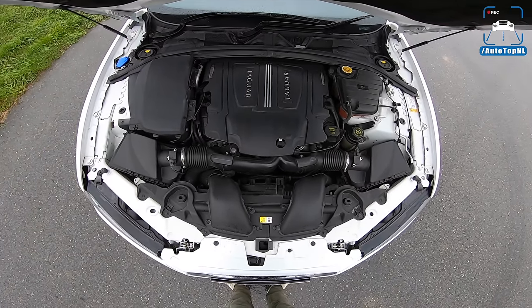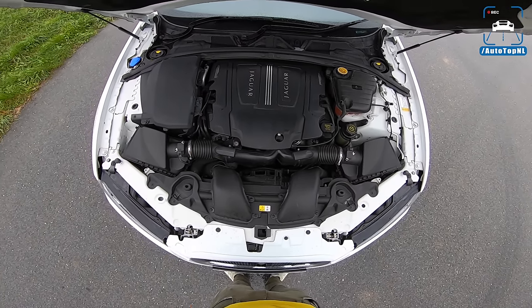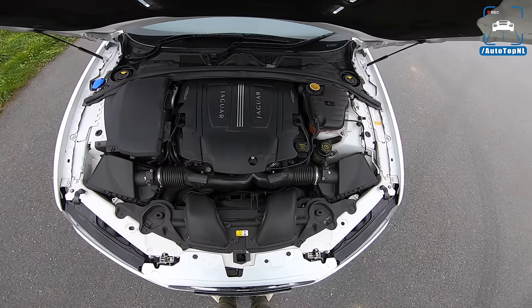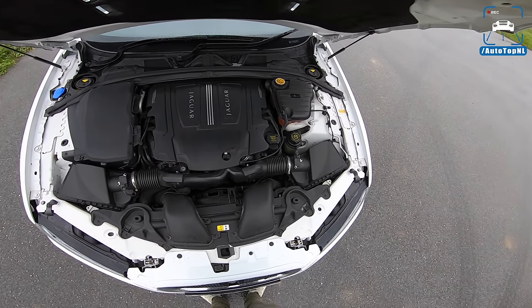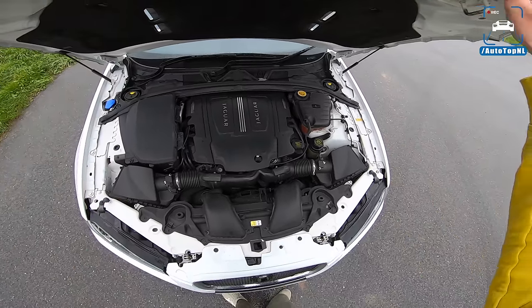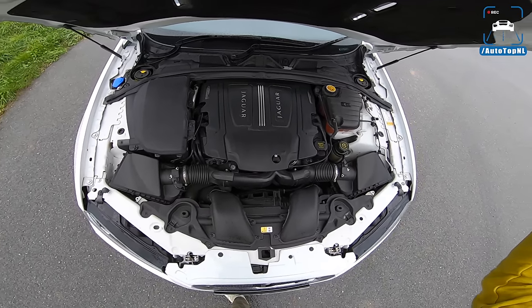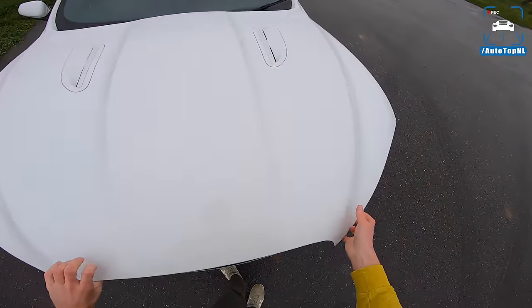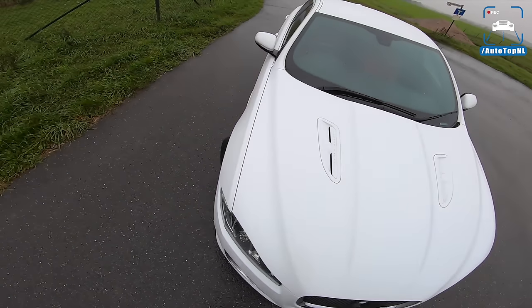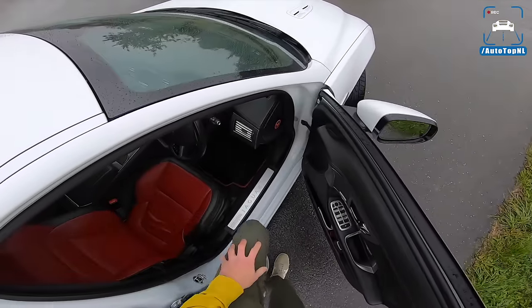There it is — the five-liter V8 supercharged engine, one of the best V8s ever made. We drove the XFR about five or six years ago — the red one — and we absolutely loved it. So I'm really looking forward to driving this car.